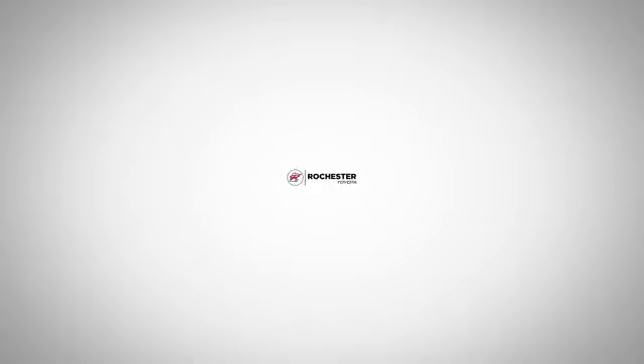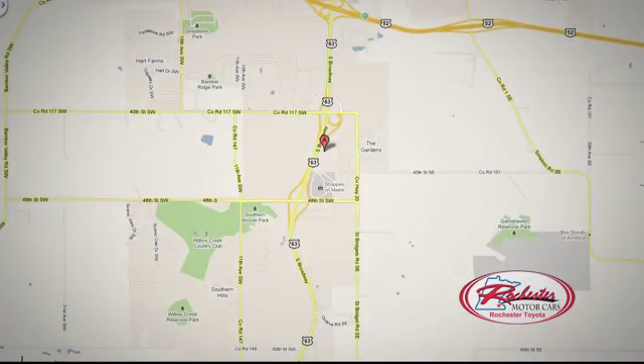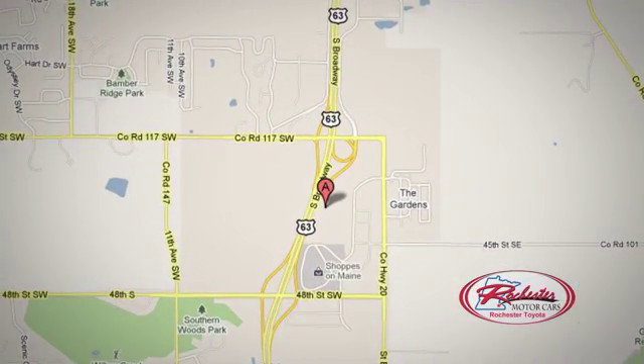See it for yourself today. 63 South in Rochester, Minnesota. Click or stop in today. We're conveniently located between 40th Street and 48th Street Southeast on Highway 6.